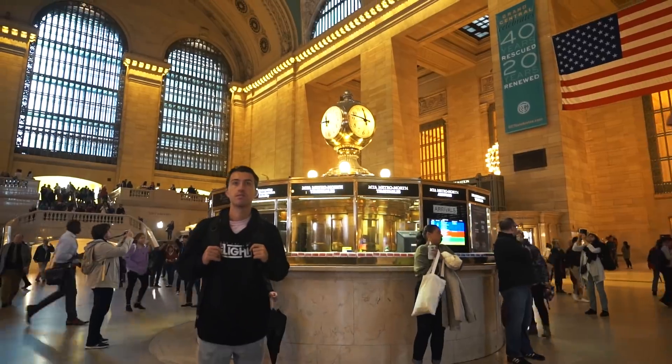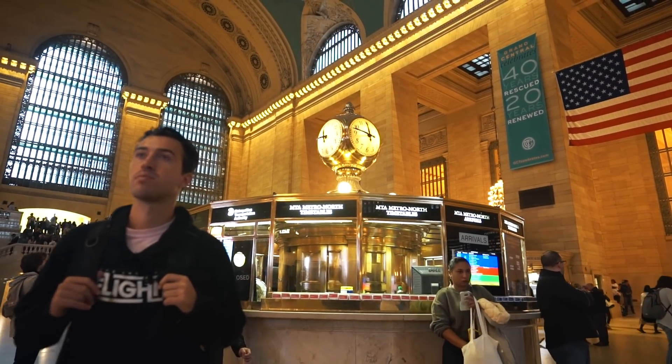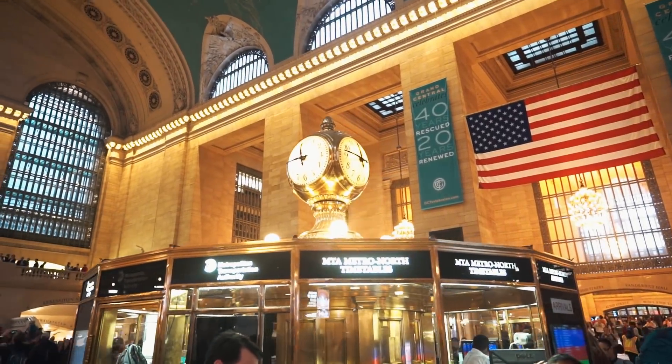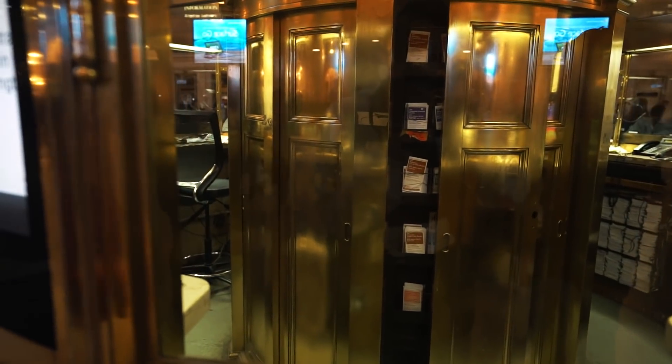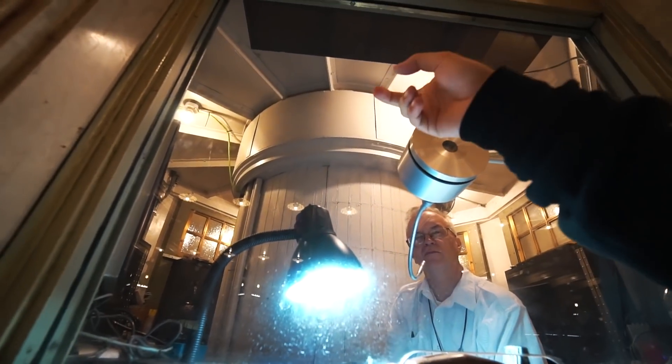So this is Grand Central Terminal. Not only did the whole station cost over two billion dollars to build, but that clock behind me alone is worth nearly 20 million dollars, and rumors are beneath it holds a secret staircase to the downstairs. I heard a rumor that there's a staircase in there.